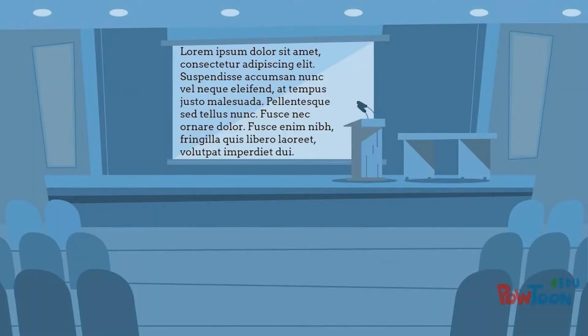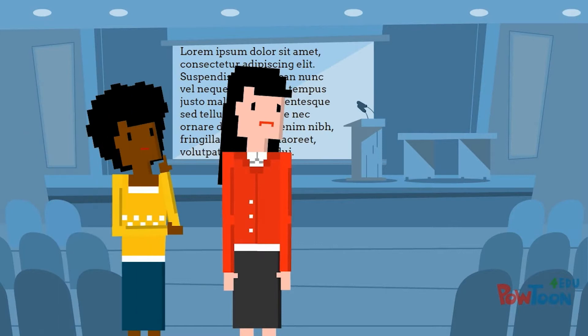Don't overload your slides with too much text. You don't want your audience to feel overwhelmed or confused by information.